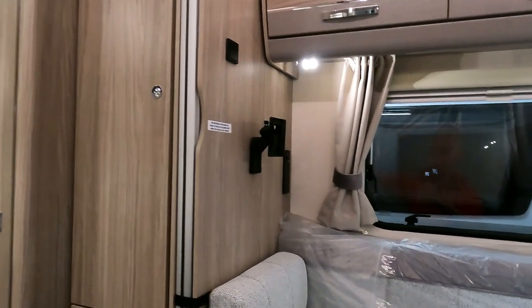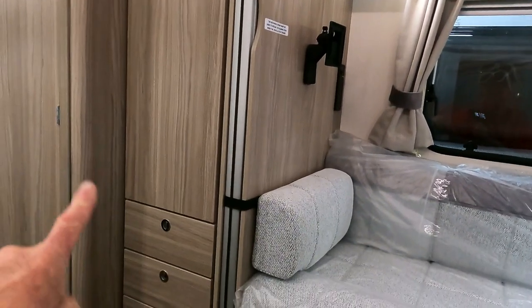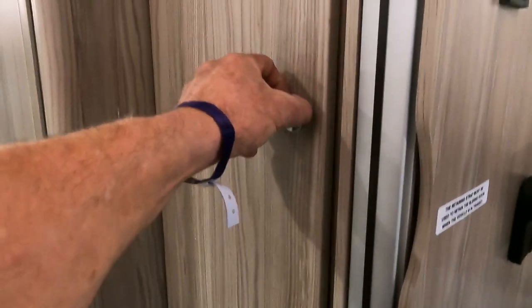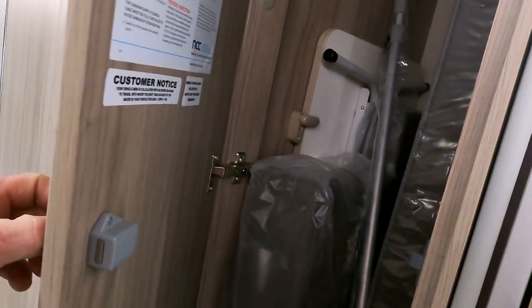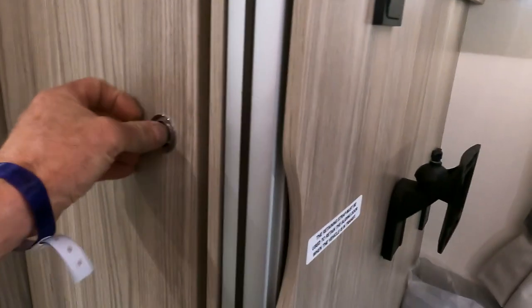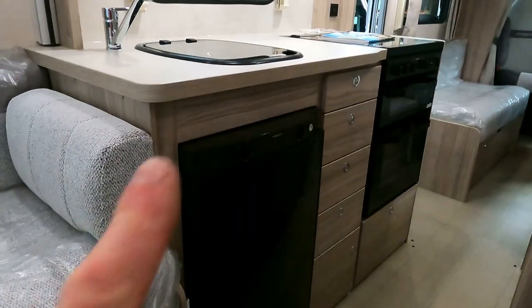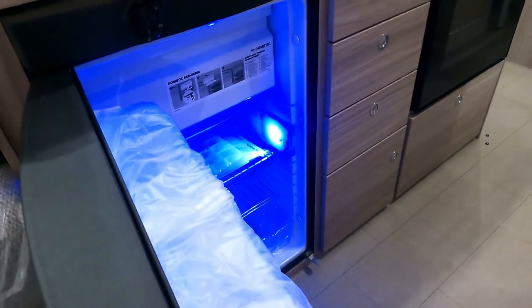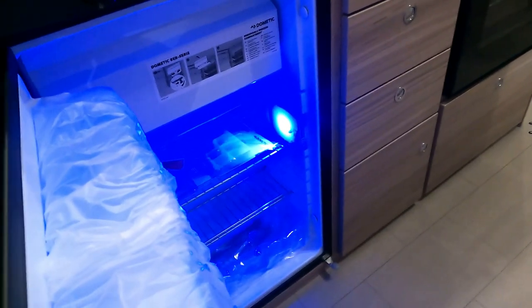There's a TV bracket up on the side. There is a chest of drawers down through there with obviously the hanging space in the wardrobe. There's a table and some more bits and pieces, sponges and stuff tucked away in there. They've got a Dometic fridge situated down on the bottom. Let's have a look and see how big that fridge is.